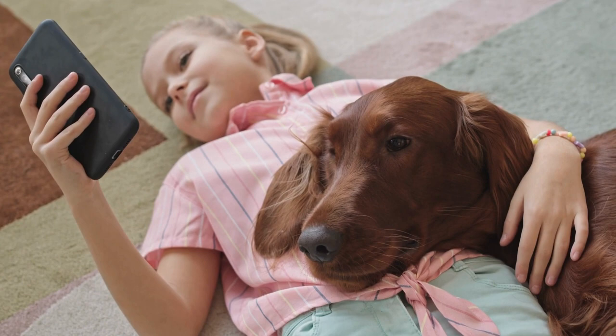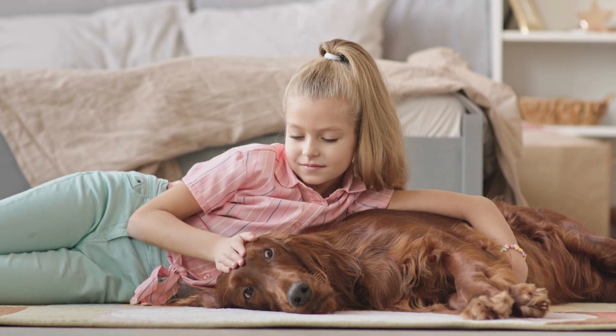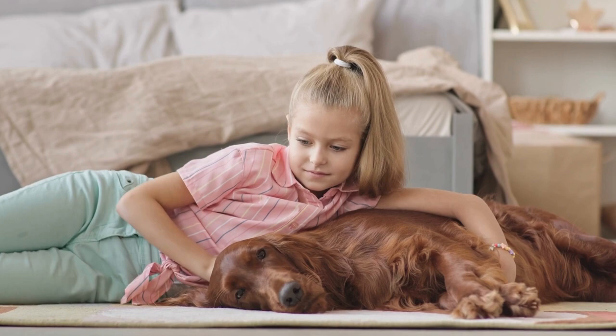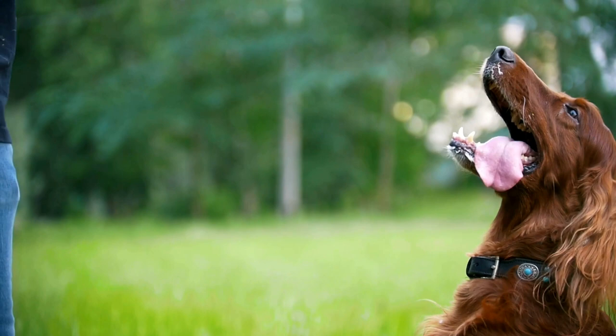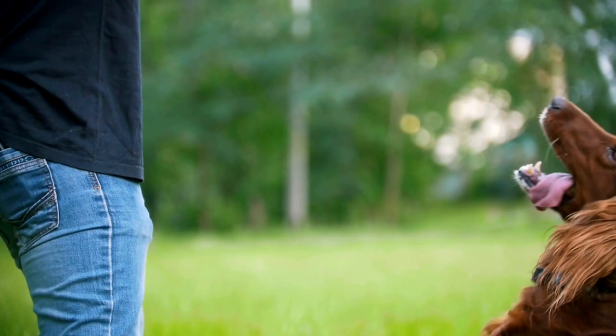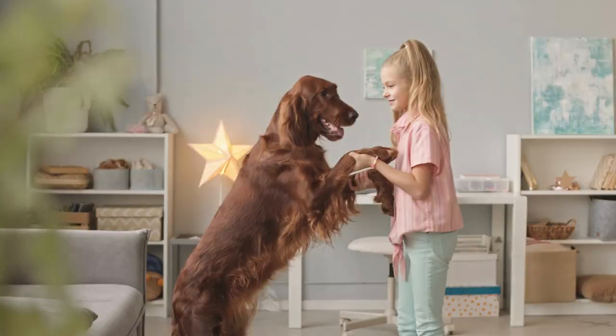Seek Professional Help: if you're facing challenges in training your Irish Setter or need more guidance, consider seeking the help of a professional dog trainer or enrolling in group training classes. This can provide valuable insights and support to help you and your Irish Setter succeed. In conclusion, training an Irish Setter requires patience, consistency, and understanding of their unique needs and characteristics. By focusing on obedience, tricks, and providing a well-rounded training experience, you will help your Irish Setter reach their full potential as a loving and well-behaved companion. Remember to enjoy the journey and cherish the memories you create with your Irish Setter, as these moments will undoubtedly strengthen the bond you share with your four-legged friend.